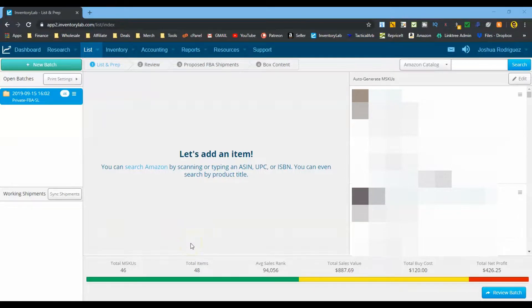Here is the first half of this shipment - everything that makes me $10 profit or less. In total there are 48 items here, with an average rank of about 94,000. Sales value is $887, buy costs are $120, and profit is $426. So I'm spending $120 and getting back $426 in profit on these 48 DVDs - a return on investment of about 350%. I'll usually 5x my money, so 350% is not too bad.